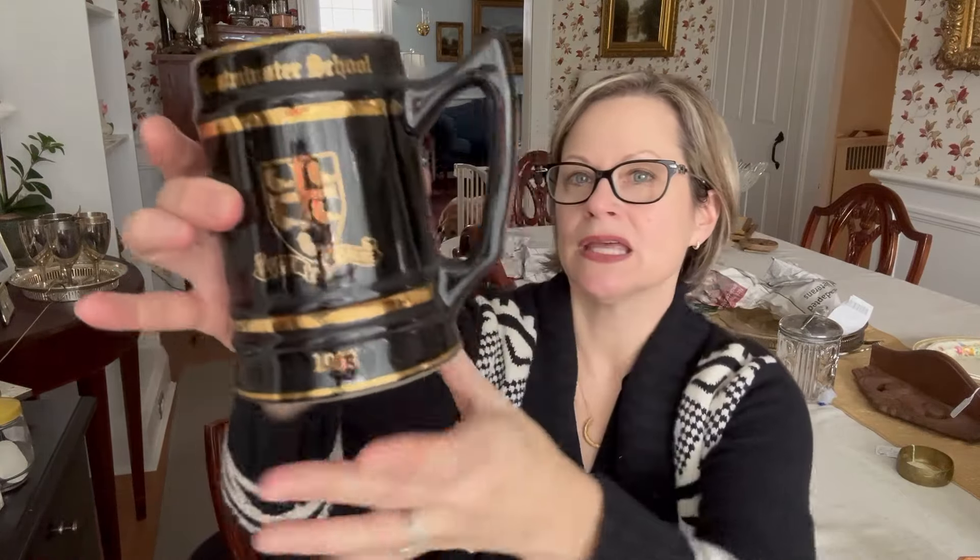I forgot to tell you — as part of my Goodwill haul, I bought this big mug that says Westminster School. It was $1.99. I thought it might just be good to put my pens and pencils in — I need something like that on my desk, and if the cats broke it I wouldn't be brokenhearted. I'm going to put this to my own personal use, unless during my research I find that this is like a million-dollar piece, in which case I'll sell it.